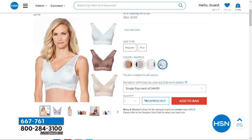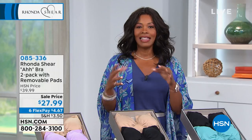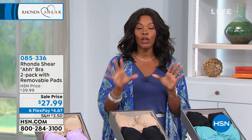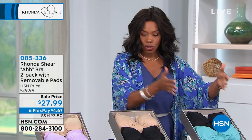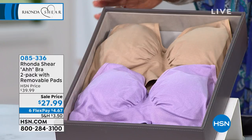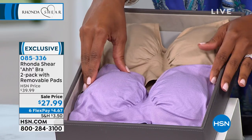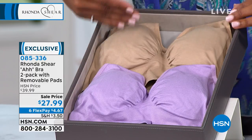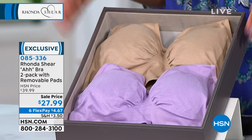Let's get started with where it all started — Rhonda Shear and the Ah Bra. It's so appropriately named because it is the most comfortable bra. You can step into it or pull it over your head, and it gives you support with comfort. You're getting two of them — starting with this really pretty nude and lilac. You're getting both at a sale price of twenty-seven dollars and ninety-nine cents, which would normally be closer to forty dollars.